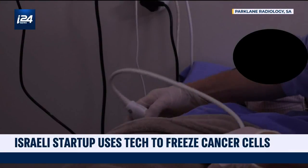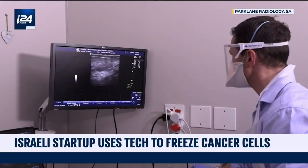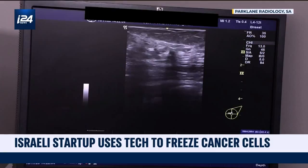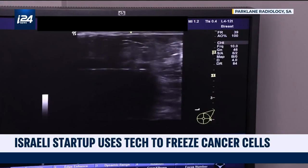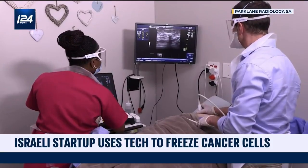The dead cells are then eliminated naturally by the body. In 2018, IceCure announced that out of 146 women affected by breast cancer and treated with this technique in the United States, only one case of recurrence had been reported. The company also offers its treatment for other types of cancer, with very good results in treating lung cancer and kidney cancer — no side effects and no recurrence in the treated area.